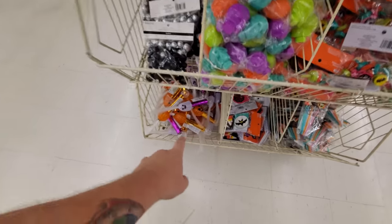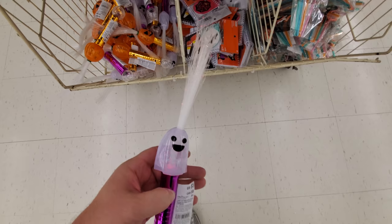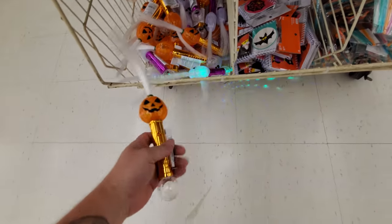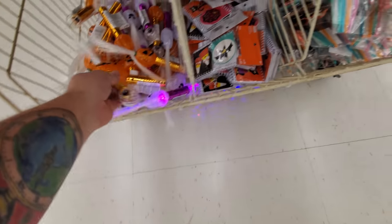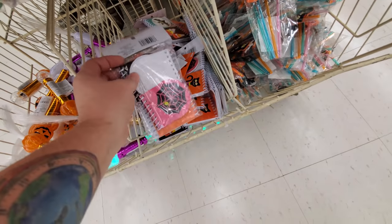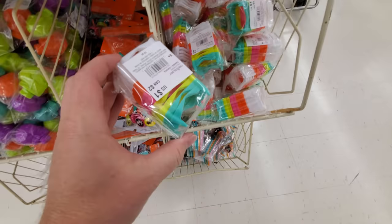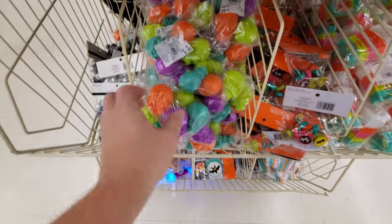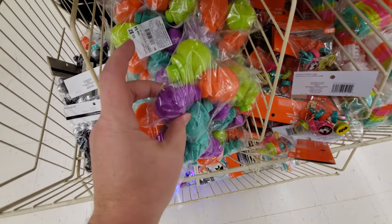I like all the party favors. This is like a fiber optic light — ooh, that's kind of cool. Let's check out one of the pumpkins. Little notebooks, straws, teeth, a dollar. What is this? This must be bubbles. Yep, bubbles in skulls. That's cool.